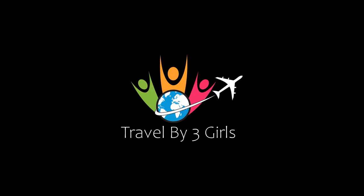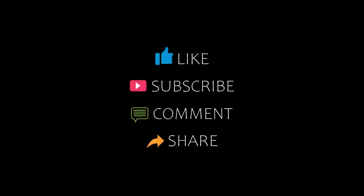Hi guys, welcome back to our channel and now you are watching a new video of top recommended hotels. Please subscribe to my channel and don't forget to like, share and comment. Let's start the video.